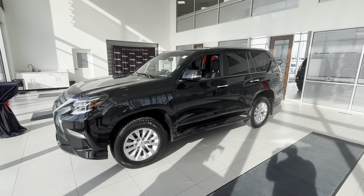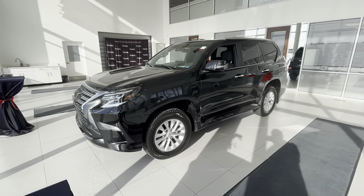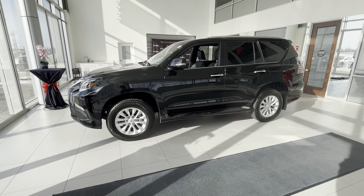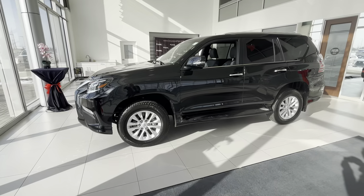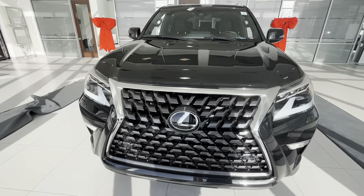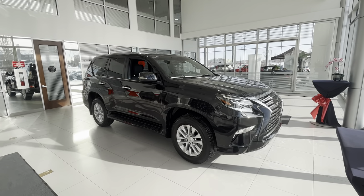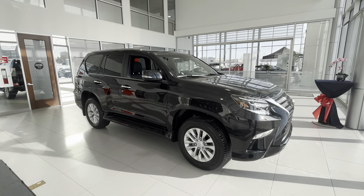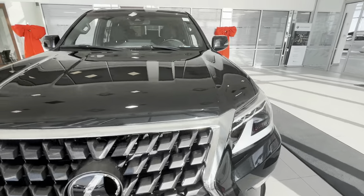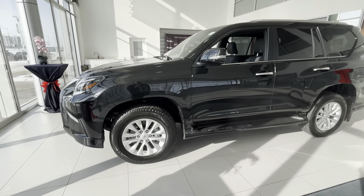Hey guys, this is Roman's Lexus South Point, just doing a quick walk-around of this 2023 GX 460. This is a Signature Package, black on black — black is called Caviar on the Lexus models. This is the entry-level package for the GX; this one starts at $79,000 Canadian dollars with change. You can get a rough idea to convert it to American.